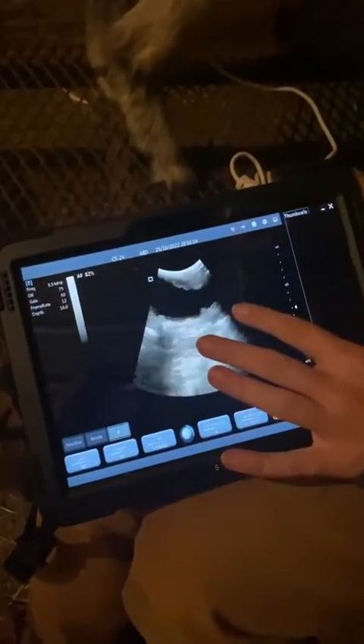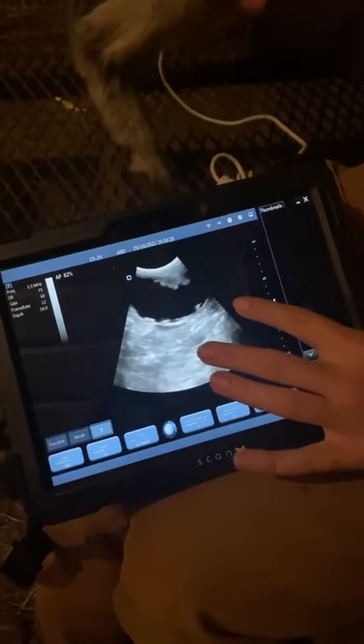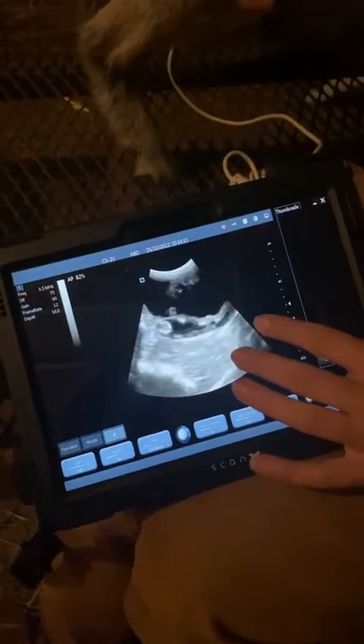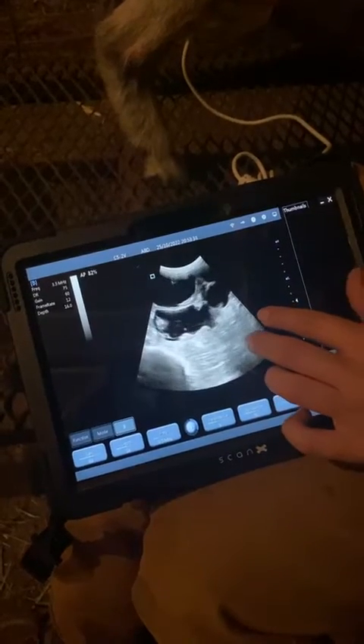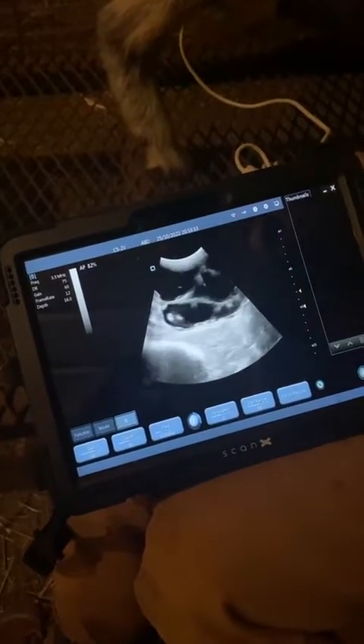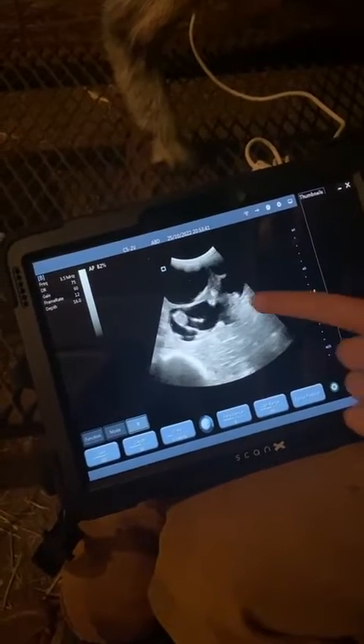That bright white in the middle of the black is our babies. She's 50 days along, so the babies are developing quite a bit. We can already see there's at least two. We actually already knew she was pregnant, but we wanted to come in again and try to get a count.